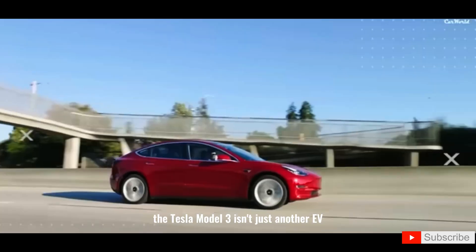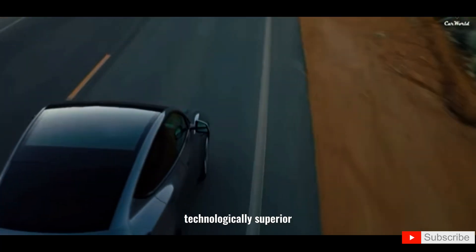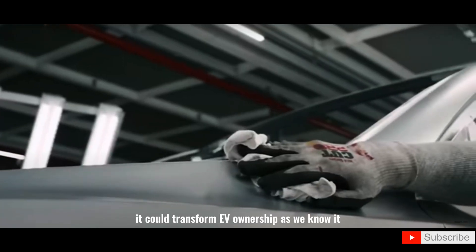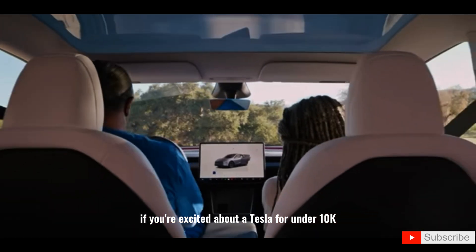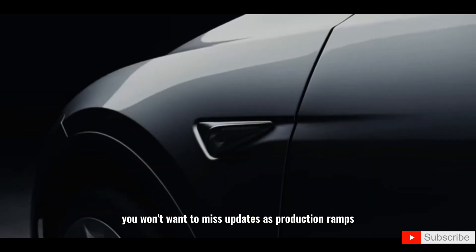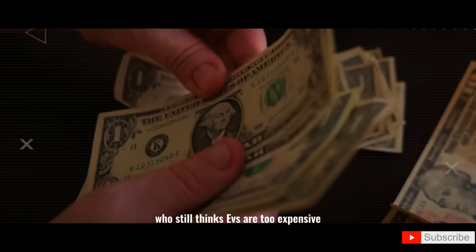The Tesla Model 2 isn't just another EV — it's Tesla's most ambitious move yet: affordable, technologically superior, and scalable to millions. By early 2026, it could transform EV ownership as we know it. Like the video if you're excited about a Tesla for under $10K. Subscribe and set notifications on — you won't want to miss updates as production ramps. Could this be the EV that finally ends dependence on gas? Share with a friend who still thinks EVs are too expensive.